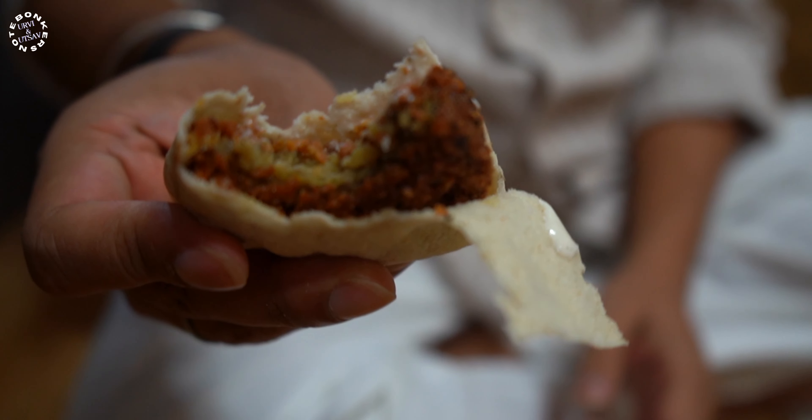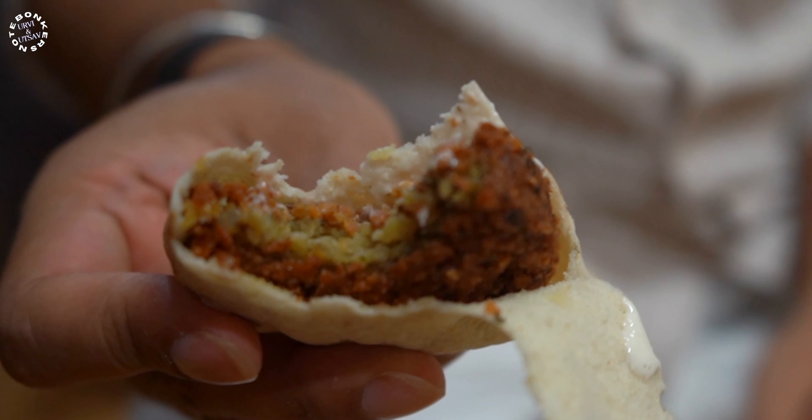The falafel is kind of a vegetable feeder — a patty made out of chickpeas, herbs and spices. It's a fantastic start to the meal.